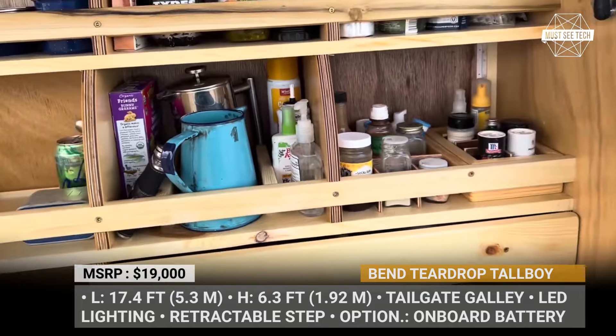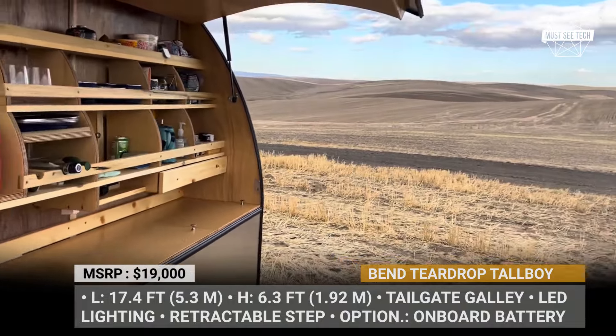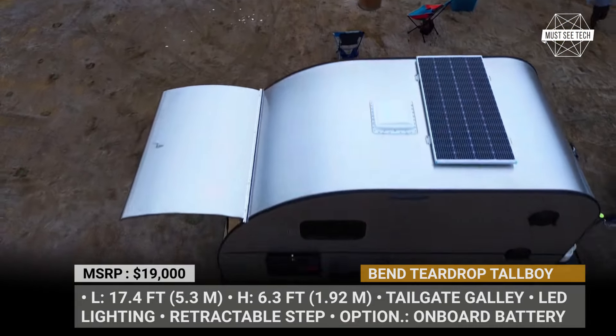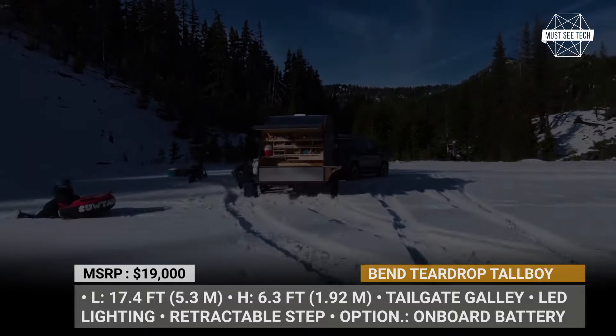Despite its larger size, the Tallboy maintains a relatively lightweight build, making it compatible with a wide range of vehicles for towing. Optional features include a shore water hookup, fridge box, onboard battery system, heating and air conditioning, and an exterior awning.